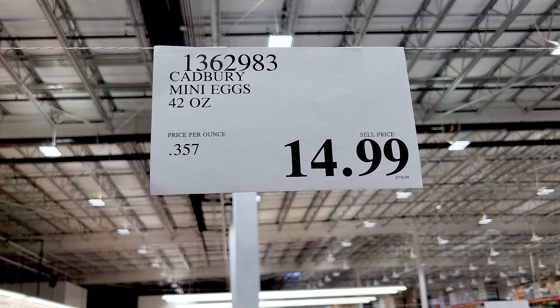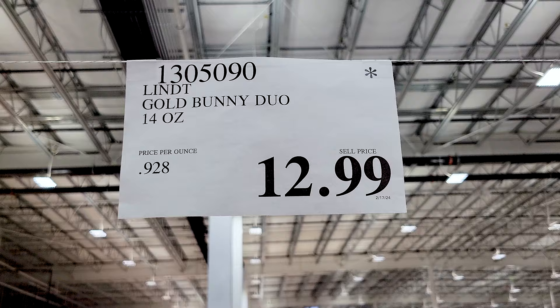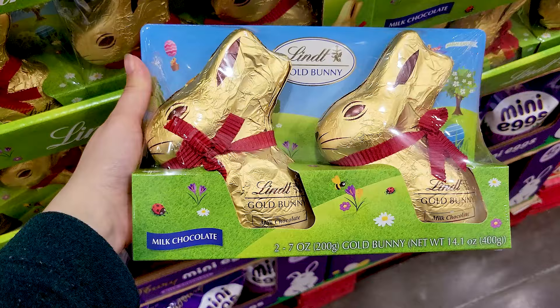They've got the Cadbury Mini Eggs of course in milk chocolate. And the Lindt Gold Bunny Duo — I noticed it's on clearance with the little asterisk on the price tag, so I guess they only have these for a limited time.